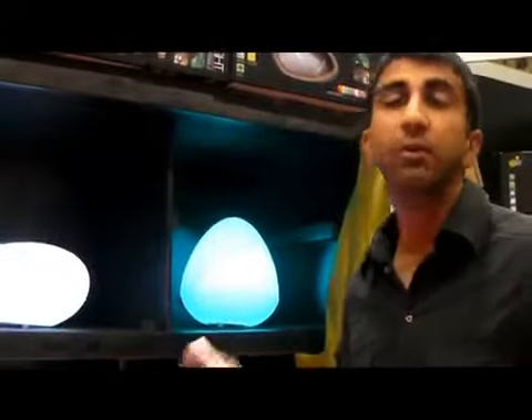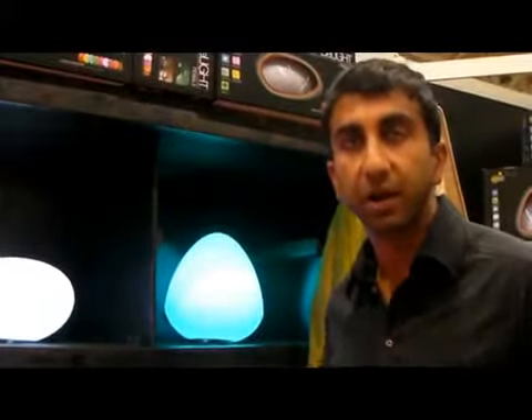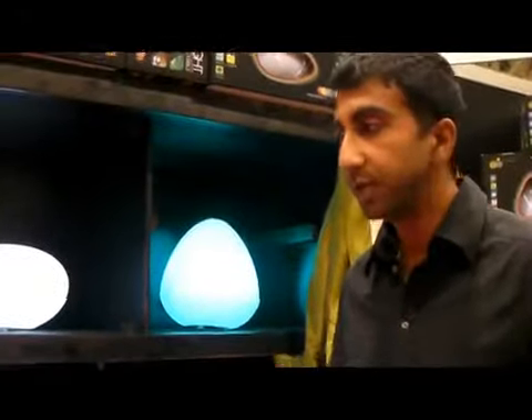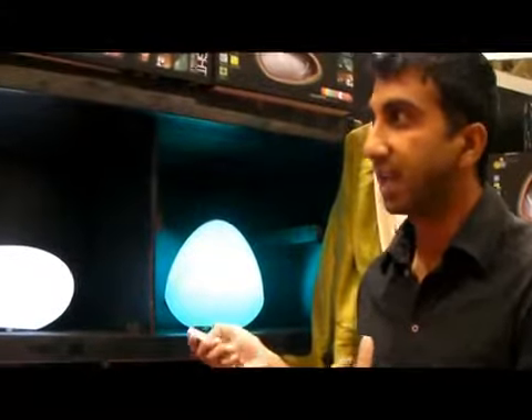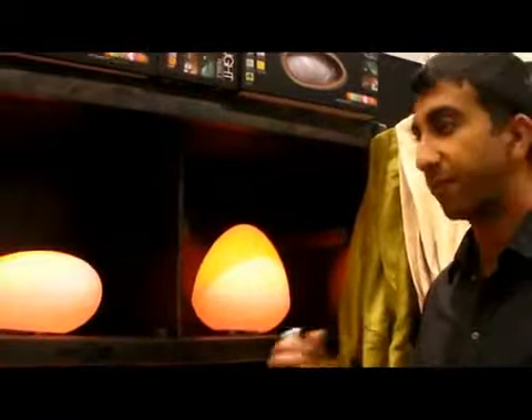Indoor, outdoor — you can move it around. It's great because you get 20 hours of light off of a very short charge. There's also a really cool mode that allows you to slowly morph into the different colors.